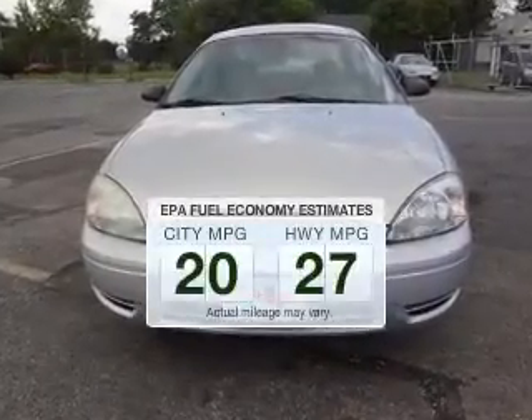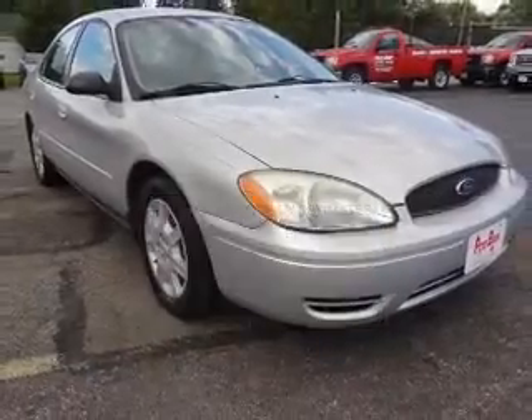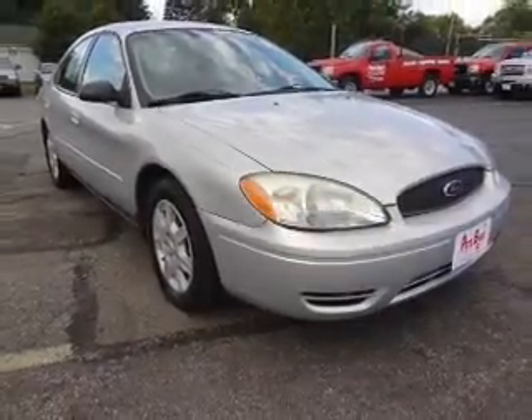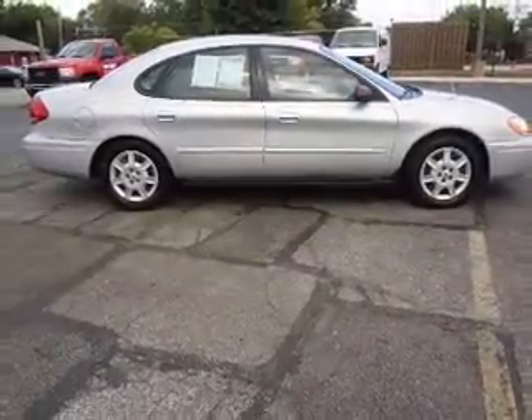Make less trips to the gas station to fill up your gas tank when driving this fuel-efficient vehicle. The powertrain includes front-wheel drive with a reliable six-cylinder engine connected to a smooth-shifting automatic transmission.